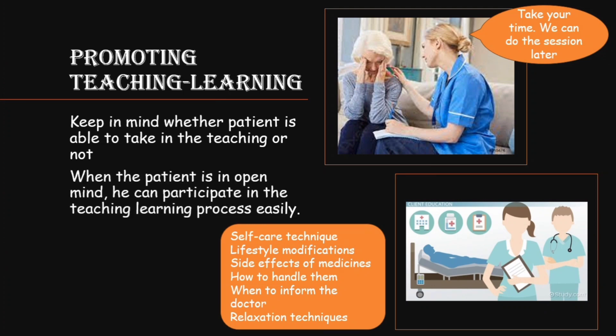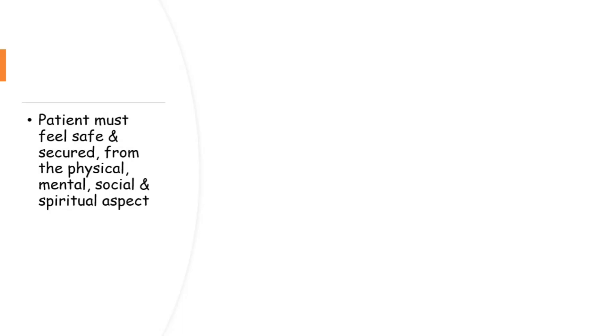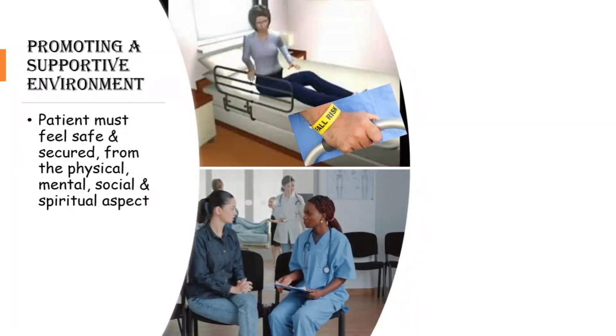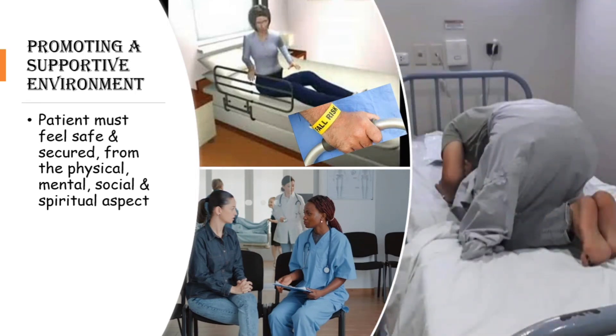The eighth factor is promoting a supportive environment. A nurse must provide a supportive environment where the patient feels safe and secure — not only from the physical aspect, but also from the mental, social, and spiritual aspects. For example, we are always careful about side rails for bedridden patients to prevent falls, but our duty does not end there. We have to give hope, be careful with our words so they don't hurt the patient, and give the patient space to perform spiritual practices. We must provide a holistic supportive environment.